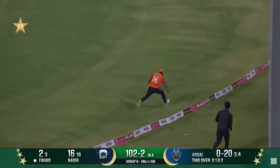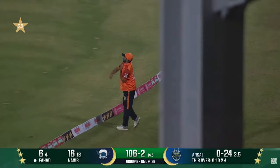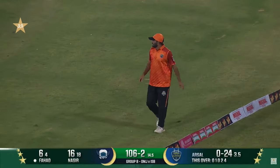انتظار کیا گیند کا اور لمبا چیز تھا لیکن روک لینا چاہیے تھا — گیند ہاتھوں کے اوپر سے نکل گئی، ڈائیو کو بھی ٹائم نہ کر سکے۔ فرمان کے فیلڈر جو کہ بال تک نہ پہنچ سکے۔